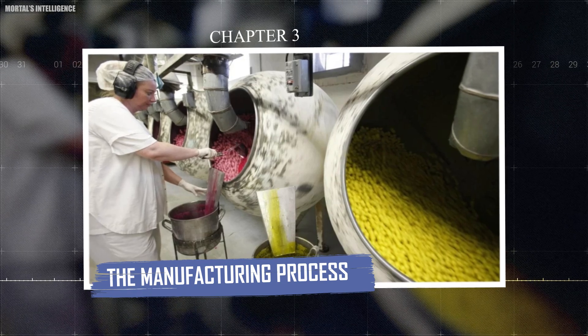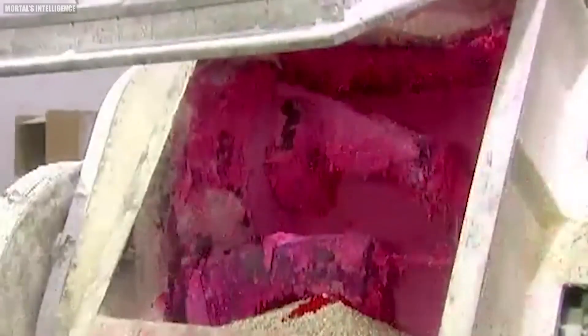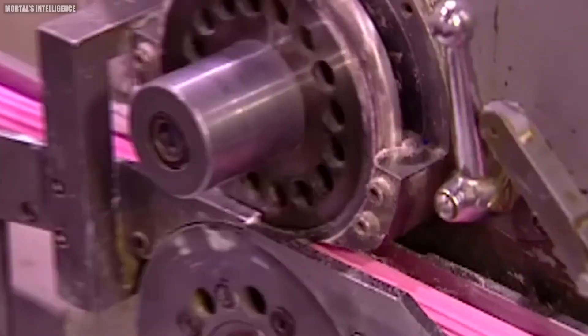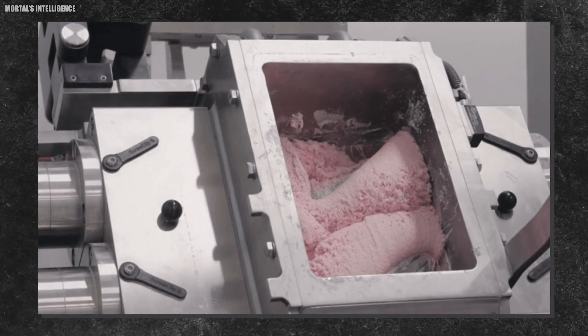Chapter three: the manufacturing process. Now that we know what goes into bubblegum, let's explore how these ingredients come together to create the chewy treat we all know and love. The process is a fascinating blend of chemistry, engineering, and a touch of magic. The first step is to prepare the gum base in large mixing machines that heat and blend the various components. This can take several hours to create a smooth, uniform texture. The temperature during this mixing process is crucial — too hot and the gum base loses its elasticity; too cold and the ingredients won't mix properly. It's a delicate balance that requires precise control and monitoring.